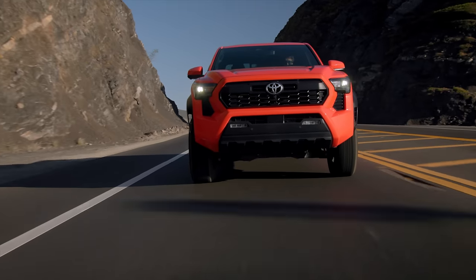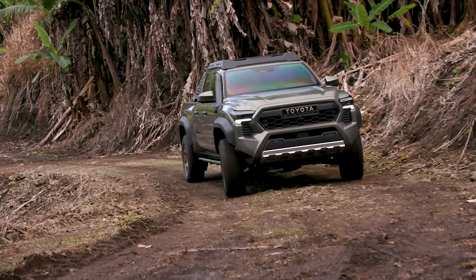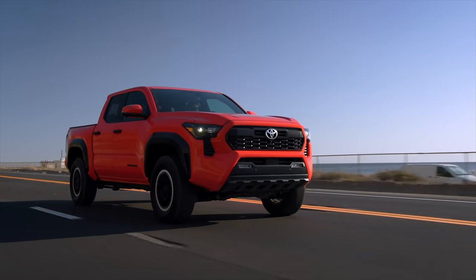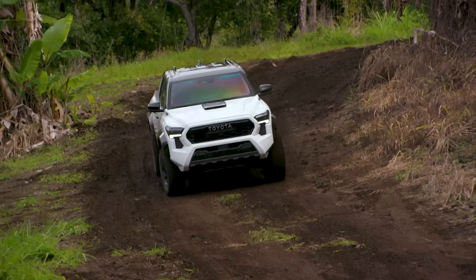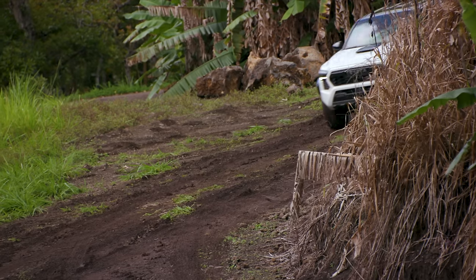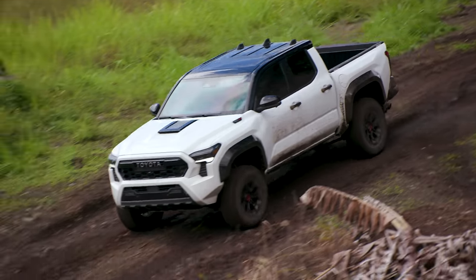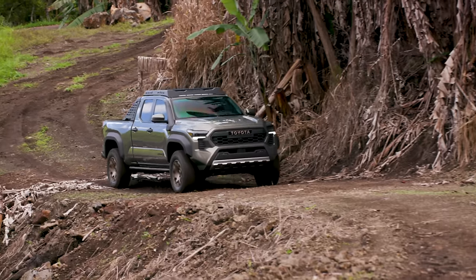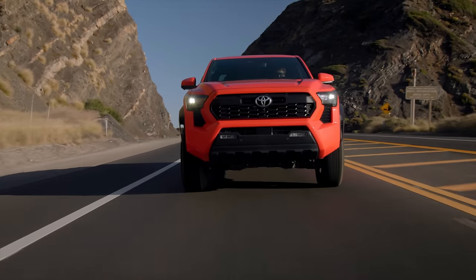The 2024 hybrid TRD Off-Road, TRD Pro, and Trailhunter are on the horizon. With previous generations, the top-tier Tacoma wasn't much more than a lift kit and badging. But with the fourth generation, the hybrid variants are receiving notable upgrades and the top-tier Trailhunter and TRD Pro models are getting exclusive features — some you may not be aware of. Let's dive into the advantages of buying the Trailhunter, the Pro, and in some cases the TRD Off-Road Hybrid.